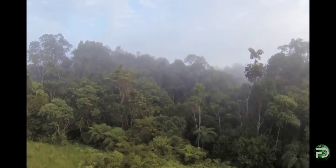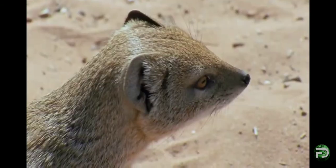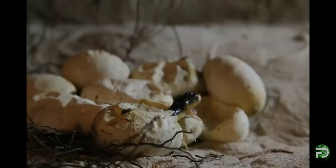Predated upon in the wild by birds of prey, rival snakes and mongooses, for spitting cobras this vicious defensive mechanism can be a lifesaver. So instinctive is this ability that baby snakes are able to spit immediately after hatching, and some species have been reported to spit even after death.